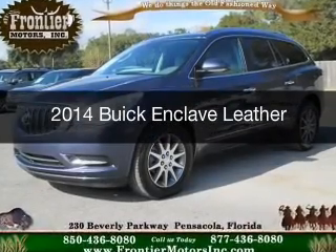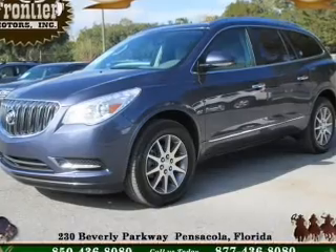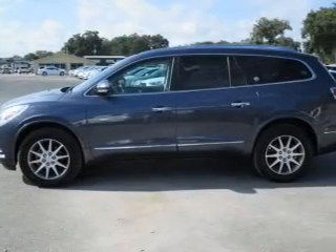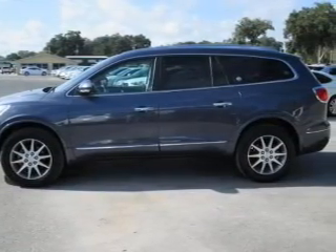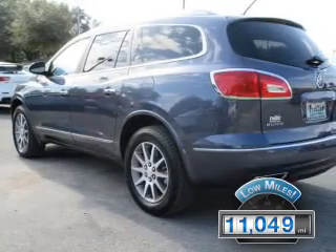This is a used 2014 Buick Enclave. It's powered by front-wheel drive, a 3.6-liter six-cylinder engine, and a six-speed automatic transmission. With fewer than 15,000 miles, this vehicle has a long road ahead.